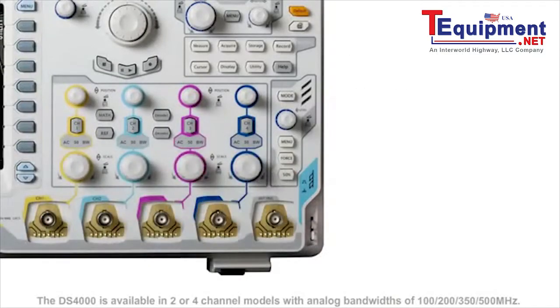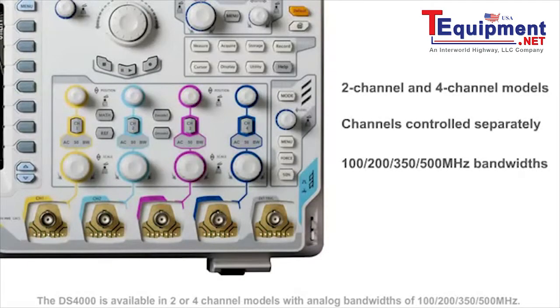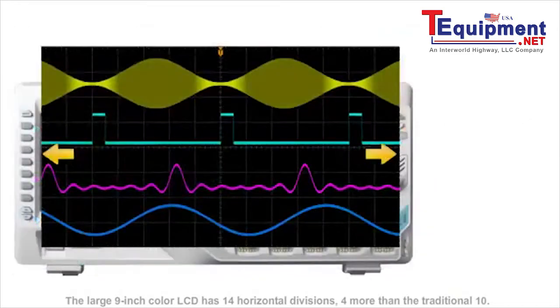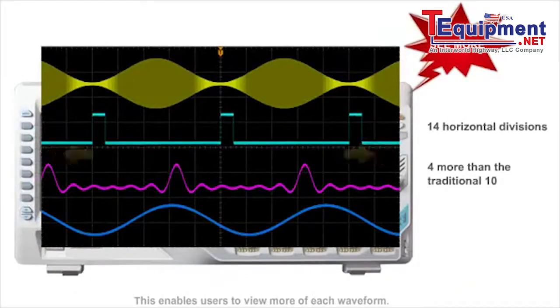The DS4000 is available in 2- or 4-channel models with analog bandwidths of 100, 200, 350, and 500 MHz. The large 9-inch color LCD has 14 horizontal divisions, 4 more than the traditional 10, enabling users to view more of each waveform.